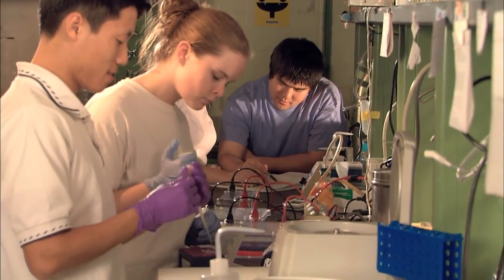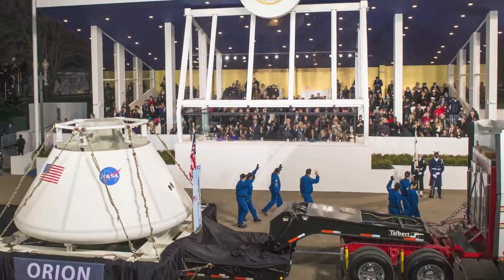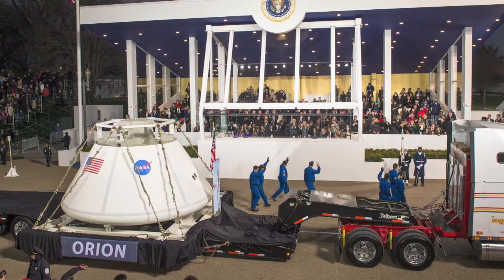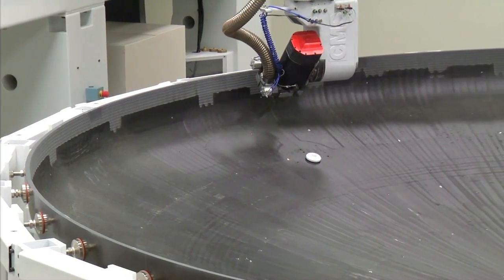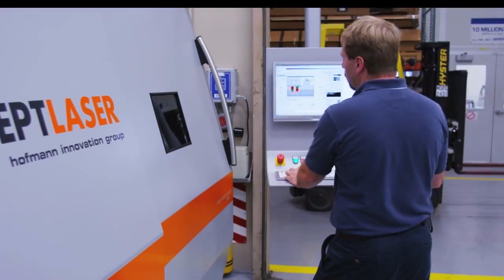We are tapping into the nation's brightest and best. We're all harnessing those folks, and it's really the people that are the key to go solve these problems. The formation of STMD is in keeping with the Obama Administration's recognition of the critical role of space technology and innovation in maintaining U.S. leadership in space while benefiting our economy here at home.